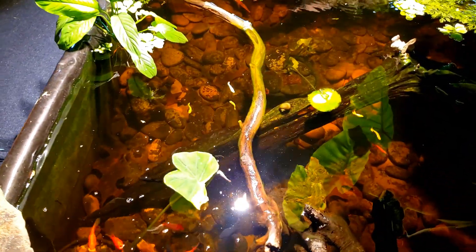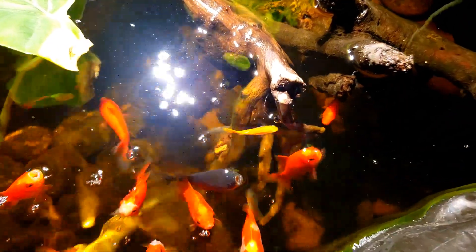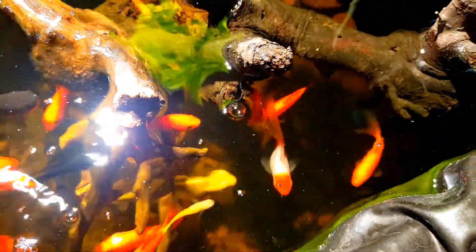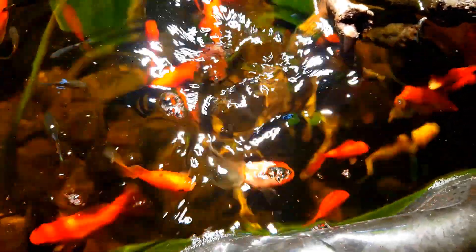She usually gets in there and swims around and does her own thing. Oh, there she is! See that little orange and white little fat bugger right there? She's absolutely adorable.